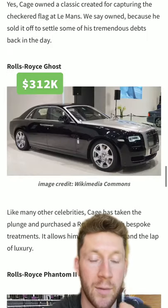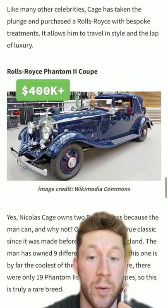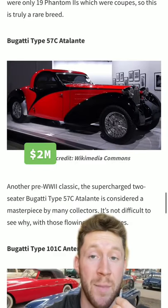A Jaguar D-Type. A Rolls-Royce Ghost like every celebrity, and a Rolls-Royce Phantom 2 Coupe. Good grief — pre-broke Nicolas Cage was not messing around.